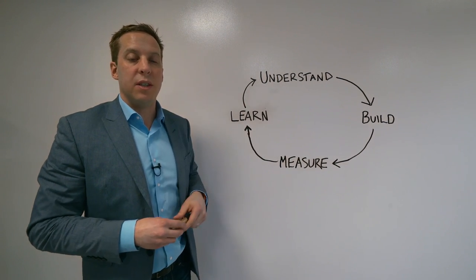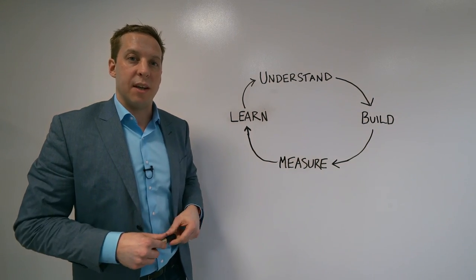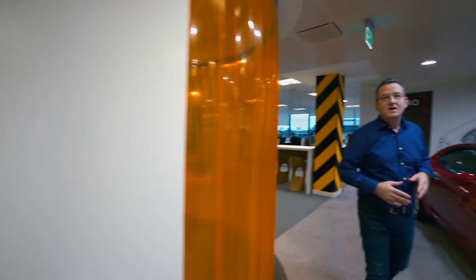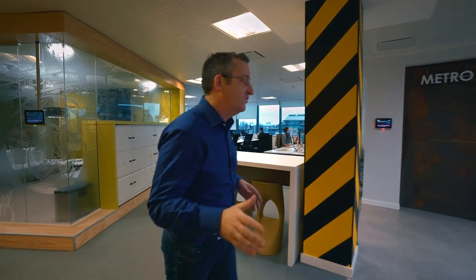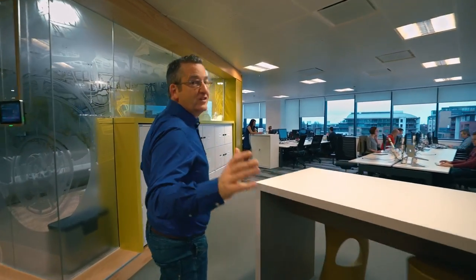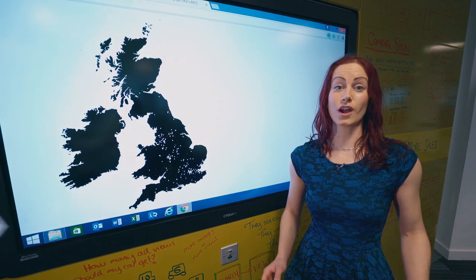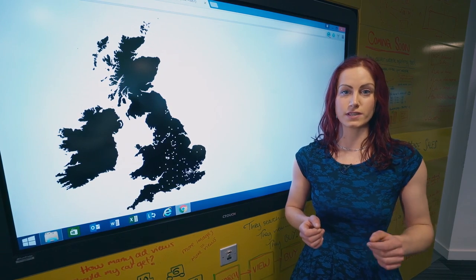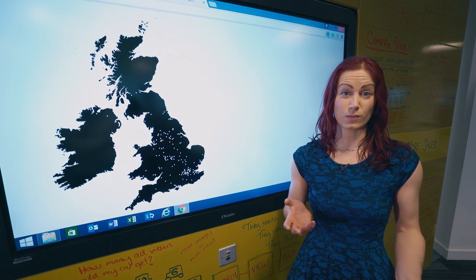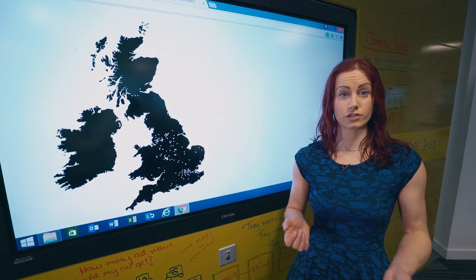A product development process really built around you from start to finish. Building products and helping our customers understand their performance, we build some fantastic tools, and Kelly is going to tell us more. I'm interested in how we can use data to help you, our customers, understand your performance on AutoTrader, on your dealer website, and our other platforms like AutoTrader Mail.